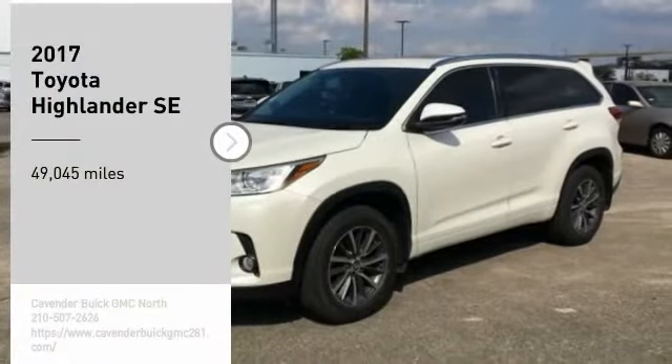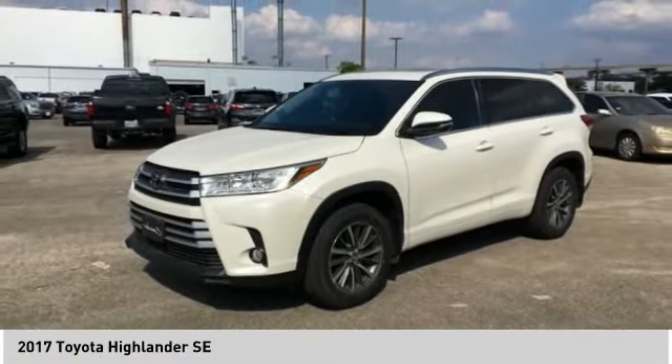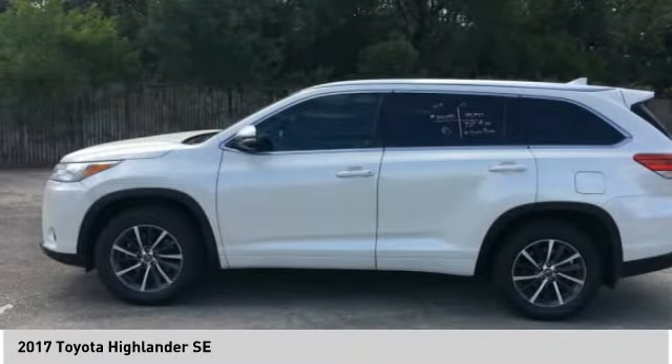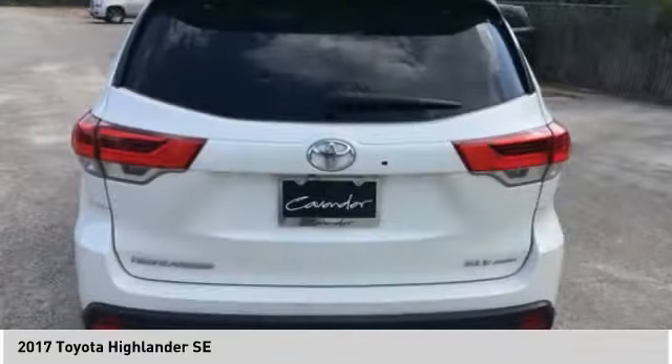Make a great choice today with the 2017 Highlander. The Highlander is the SUV that's thought of everything. It offers seating for up to seven and features Toyota's innovative center stow design. The second row bench seat folds away, leaving a pair of captain's chairs.